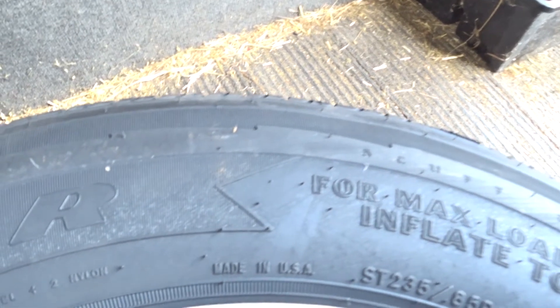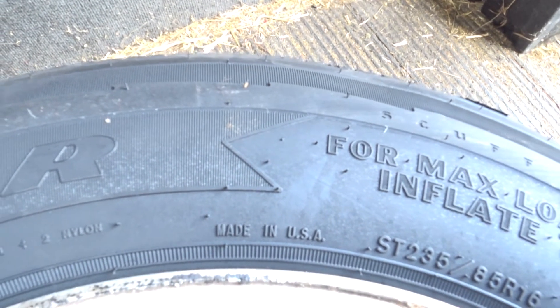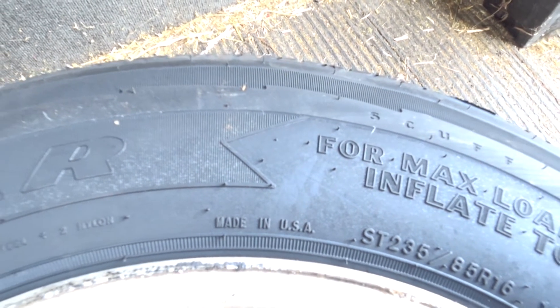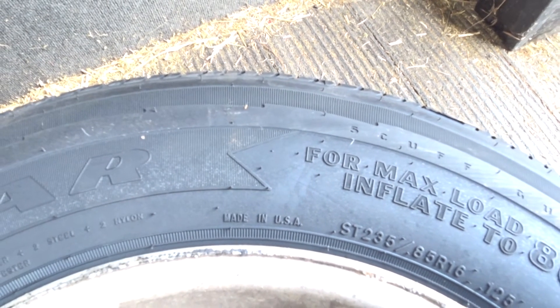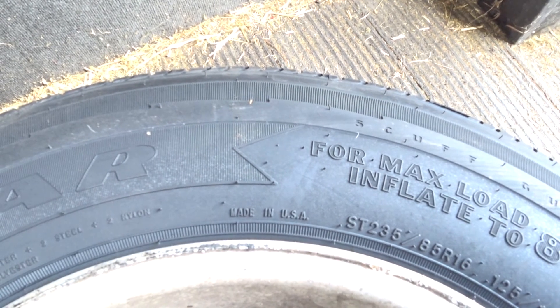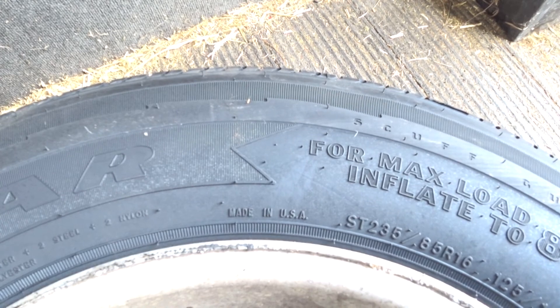Right here in the center of the screen, you'll see that the tire is made in the USA, and that is very important, because unless you buy this Goodyear Endurance, you're probably going to find 99-point-something percent of the tires for trailers which feature the ST designation are made in China.